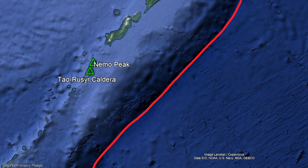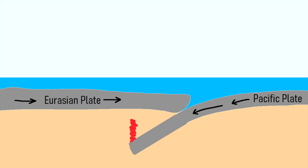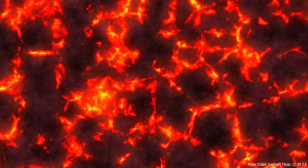Approximately 200 kilometers east of the island, the Pacific tectonic plate is subducting underneath the Eurasian plate. The melted material from this collision then migrates upwards until it erupts on the surface, thus forming a chain of volcanoes which includes Tau Ruzer. Due to the fractional crystallization of basaltic oceanic crust,